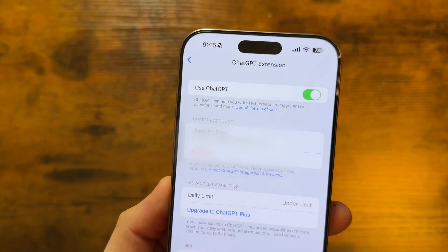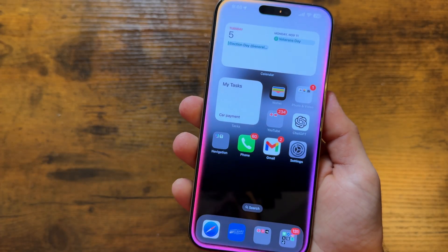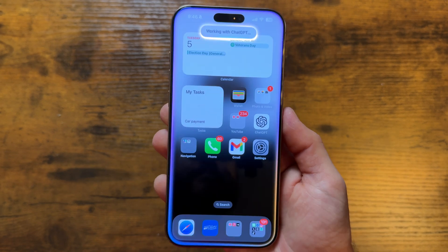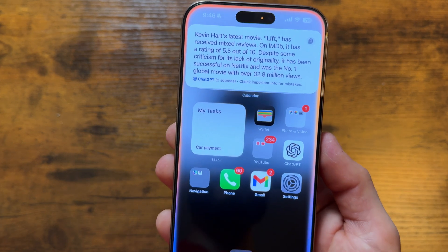Siri has also gotten smarter, finally, in the 18.2 beta that I'm currently using. It now uses ChatGPT to find the answer it's looking for. From experience, it works pretty well and it's definitely better than Siri before, because we all know the famous phrase 'here's what I found on the web,' which is super annoying — and now it doesn't do that. You can say things like 'what's the rating of Kevin Hart's latest movie?' and it'll use ChatGPT to find the best answer. You can tell it used ChatGPT by the logo on the bottom left of the answer.